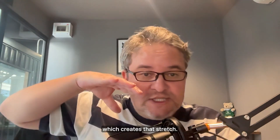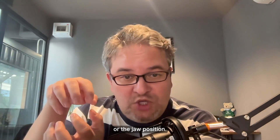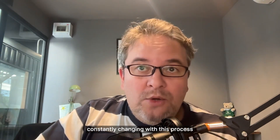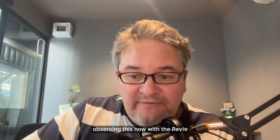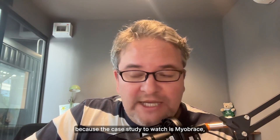There are only two real principles to creating more real estate with Revive. One is putting height between the teeth, which creates that stretch. The second is not locking the tooth position or the jaw position, because the tooth contacts are constantly changing with this process — and a number of people are observing this now with Revive.